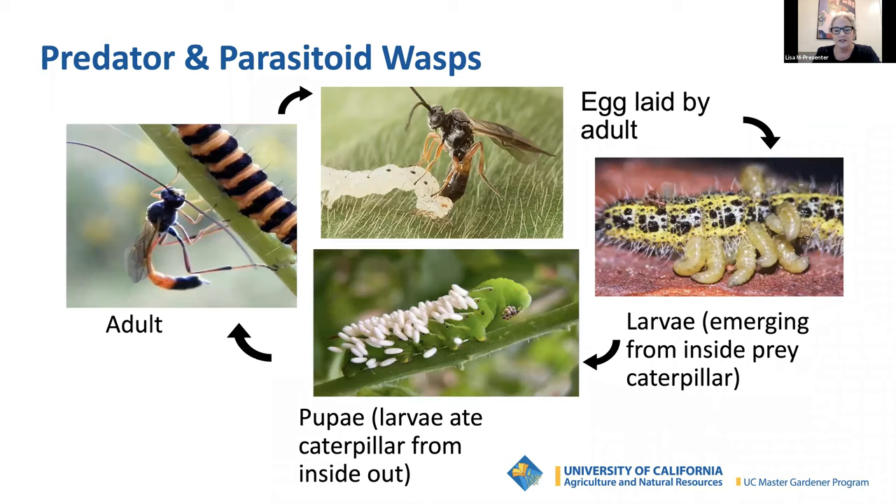Let's talk about predator and parasitoid wasps. Don't be afraid — these tiny to medium-sized wasps rarely sting people. They consume aphids, hornworms, stink bugs, squash bugs, beetles, and others. The wasps eat their prey at every stage of the prey's development: eggs, larvae, pupae, and adults. This makes predator and parasitoid wasps awesome pest control partners. They kill those garden pests in two ways: predator wasps capture their prey and feed it directly to their young, while parasitoid wasps lay their eggs in or on their prey.